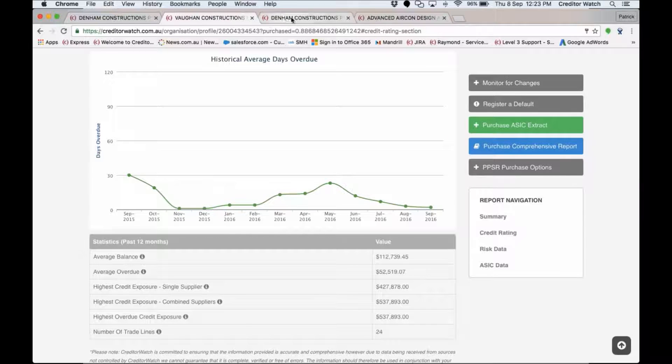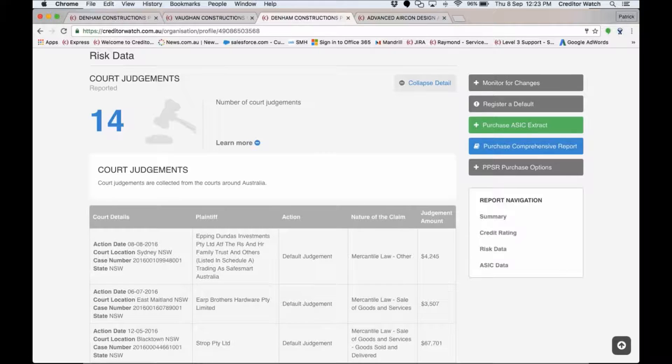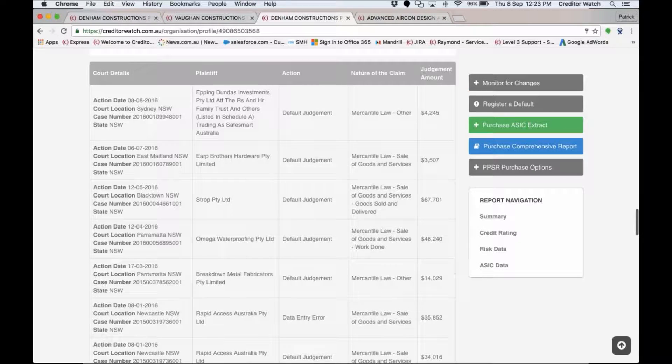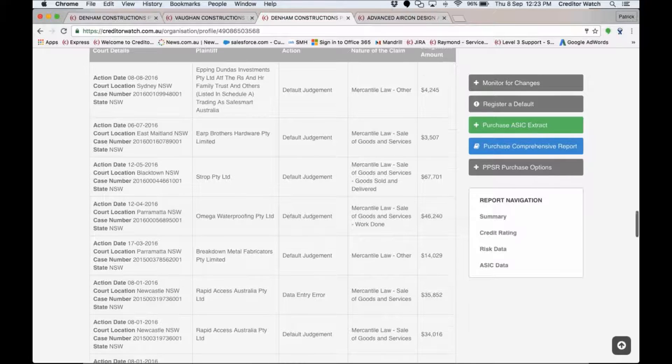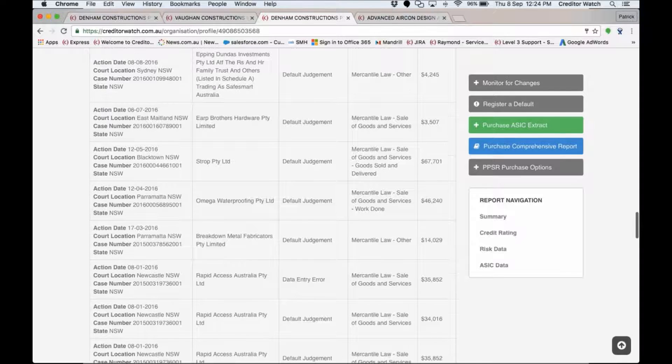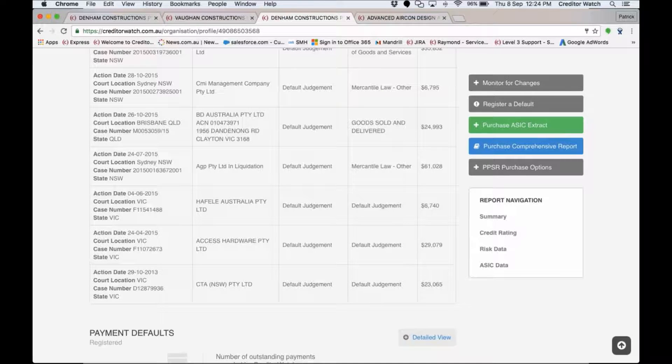Moving to risk data: court judgments — there are 14 of them. The information provided includes when it took place, where, who the plaintiff was, and the judgment amount. You can see amounts of $4,000, $3,000, and some large ones like $67,000, across a wide variety of customers. The first one came in 2013 and they were all right for about 18 months, but then they came in thick and fast starting in early 2015.